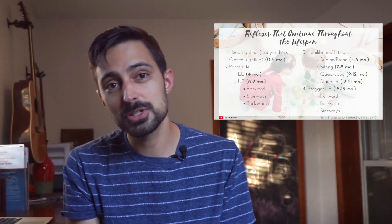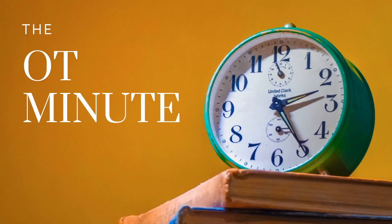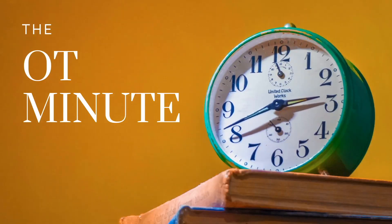In today's video, we will review some key reflexes that continue throughout the lifespan — what they are and why they are important for development and function. I'll share some tips along the way that have helped me memorize these reflexes, hopefully helpful to you as well if you're studying for an exam. Welcome back to the OT Minute. My name is Arno.